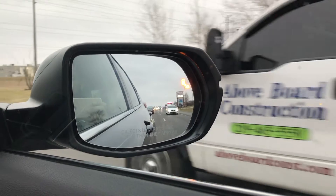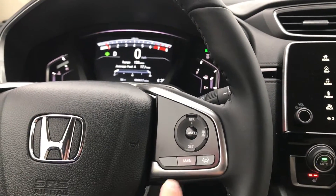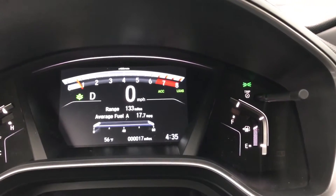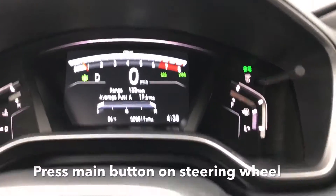A warning indicator in the side mirror alerts you that there's a vehicle in your blind spot. To turn on adaptive cruise control with low speed follow and lane keep assist, simply press the main button. You'll see the lights on the dash — ACC and LKAS — pop up.